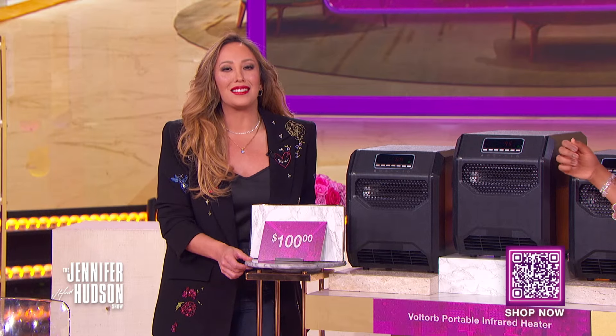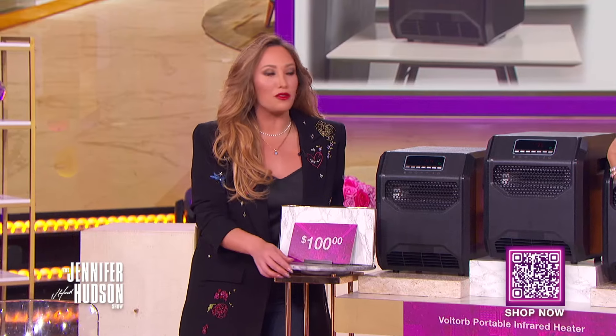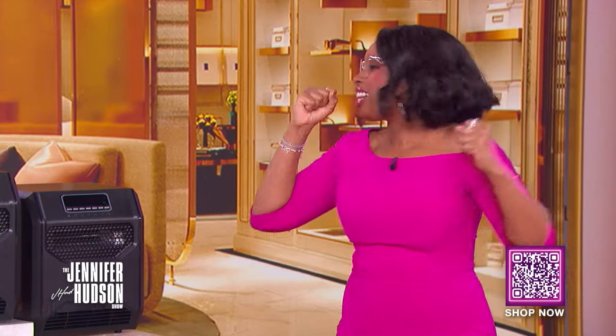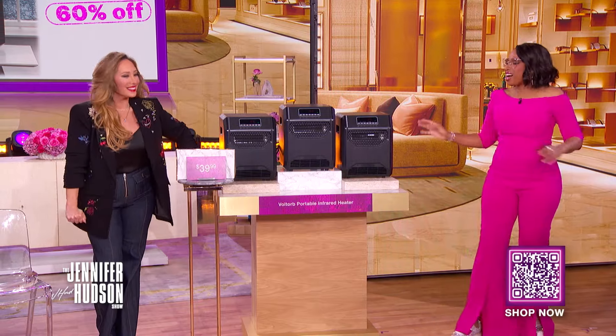We've seen this retail for as high as $100. With the Deals That Sing discount, you can get this for only $39. That's a savings of 60%.